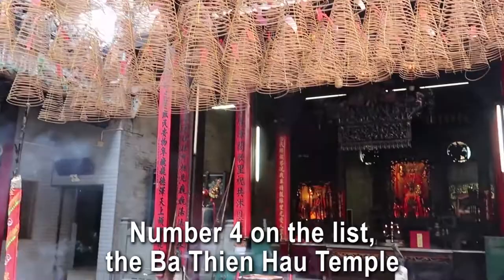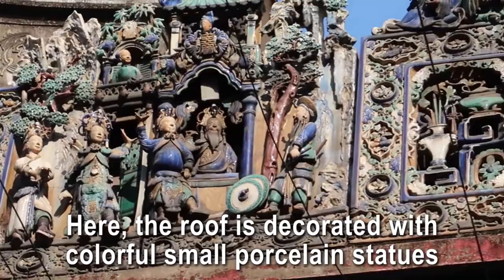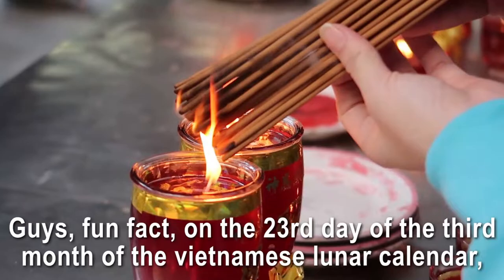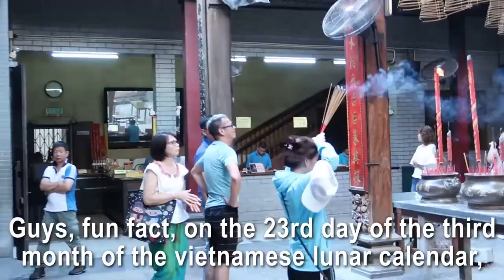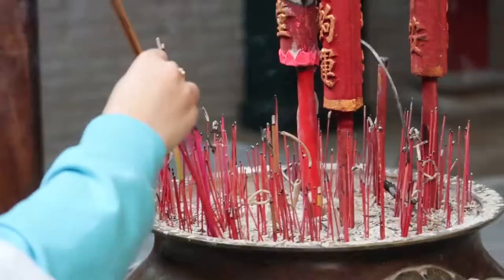Number four: the Ba Tianhao Temple, located in Cholon, which is the Chinatown of Saigon. This temple is dedicated to the goddess Mazou, the queen of heaven. The roof is decorated with colorful small porcelain statues representing scenes from a 19th-century Chinese city. Fun fact: on the 23rd day of the third month of the Vietnamese lunar calendar, the main statue of Mazou is taken out of the temple and paraded through Chinatown.